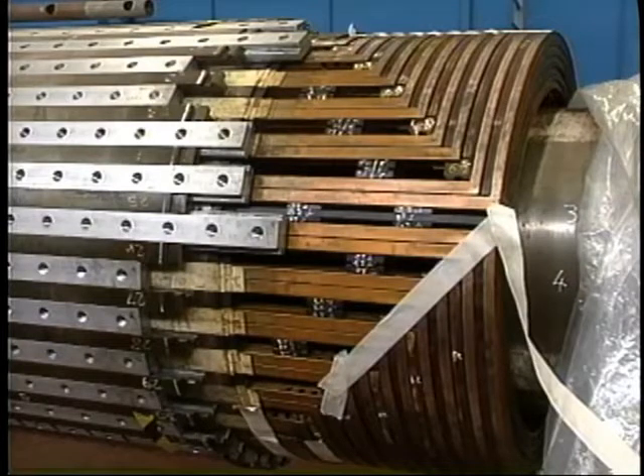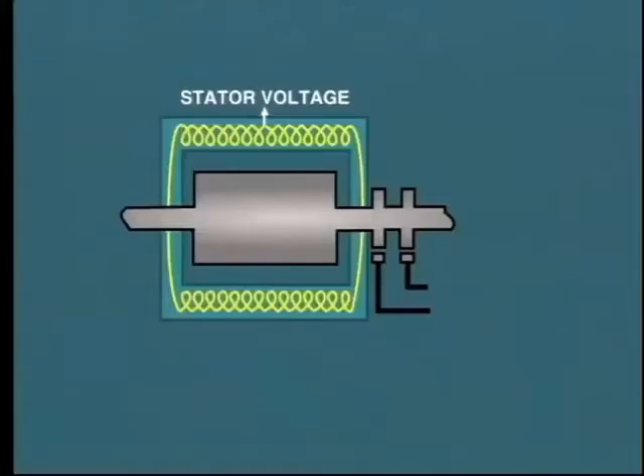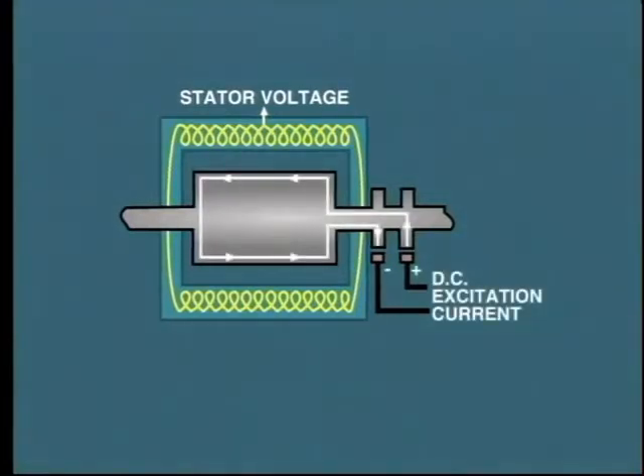Insulated solid copper conductors are embedded in rotor slots, and they are connected in such a manner as to form a huge coil which turns with the rotor. DC current is passed through the rotor winding in order to produce a magnetic field with a north and south pole.